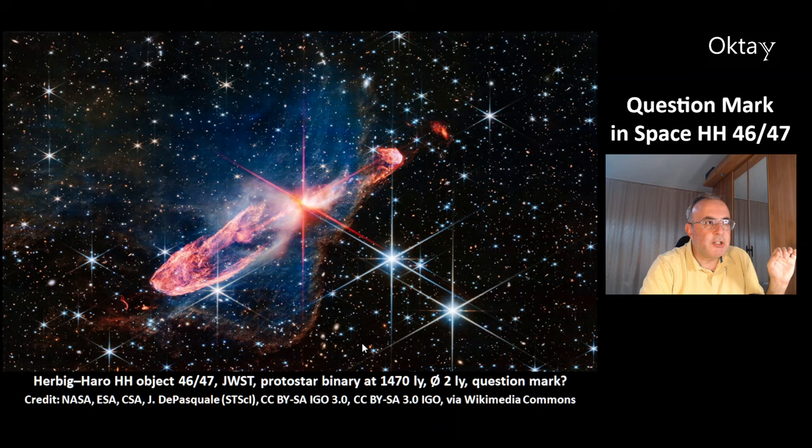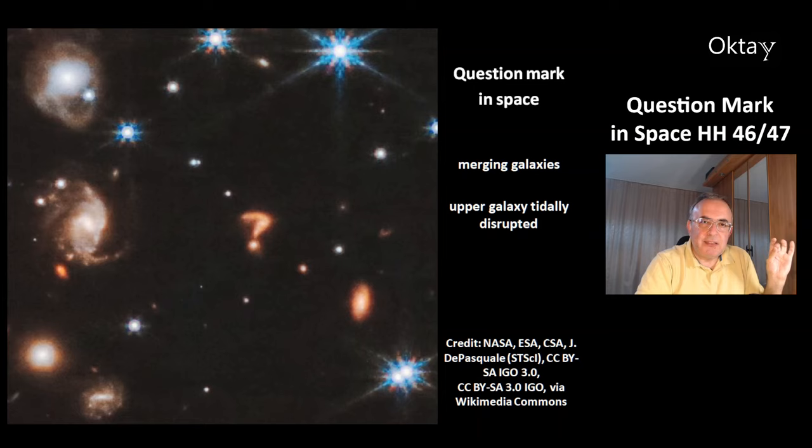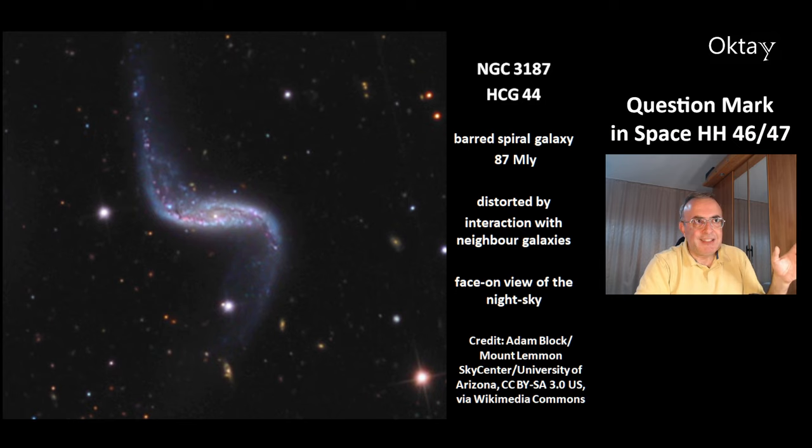At the bottom of this structure, the James Webb Space Telescope has found a question mark structure. This is a magnification in the direction of this Herbig-Haro object — here you can see the question mark. According to scientists, these are several emerging galaxies that are bent by gravitation. The upper galaxy is tidally disrupted, and that's how you get this question mark structure.